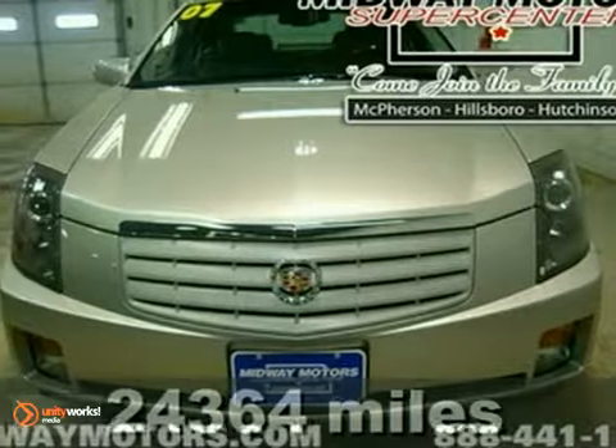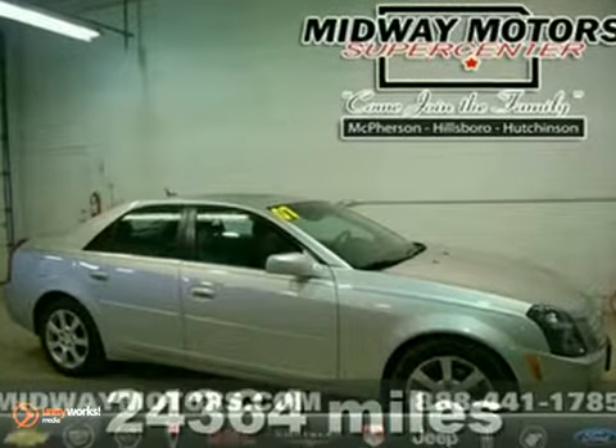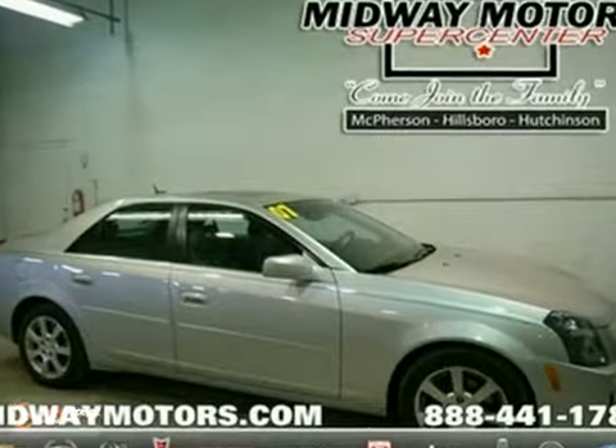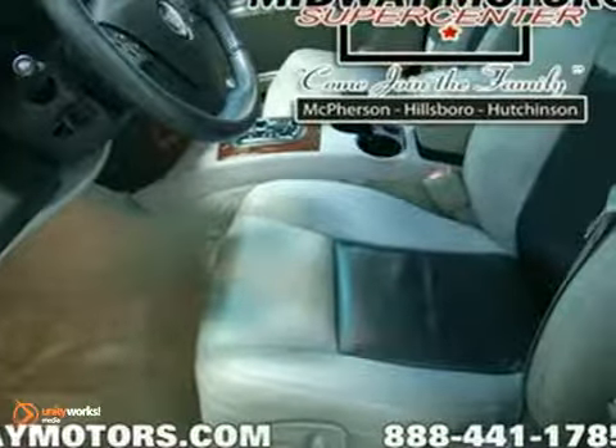You'll find no better 2007 Cadillac CTS than this well-appointed cream puff. A flat-out marvelous car, this CTS has the great combination of grandiose comfort and luxury amenities that are guaranteed to make your neighbors jealous.